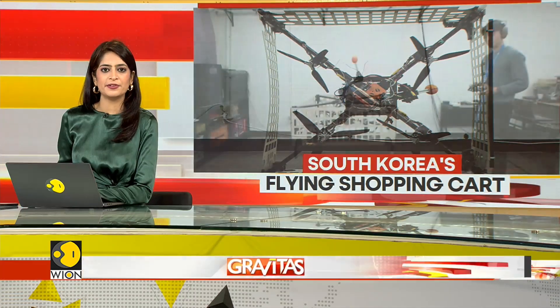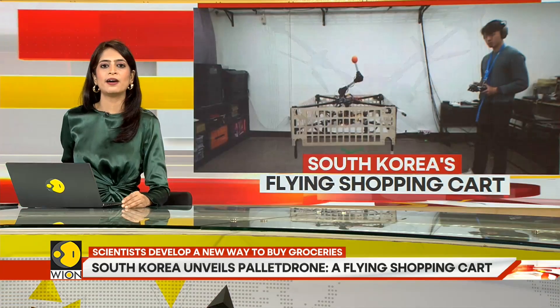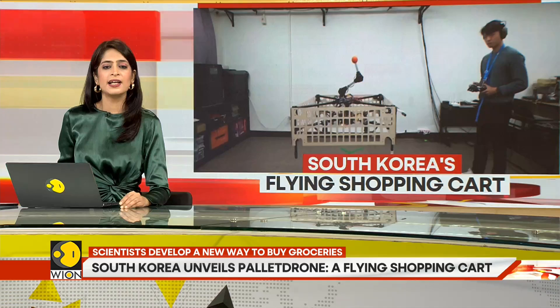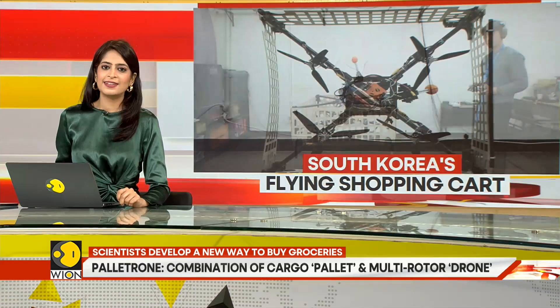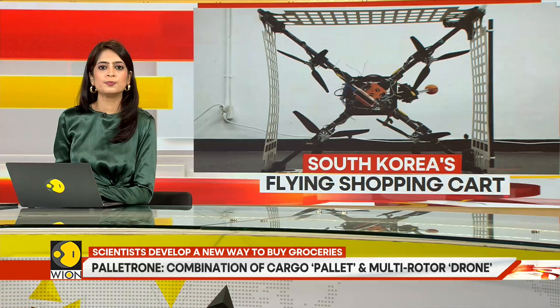South Korean scientists have developed a transport drone called the pallet drone that could potentially elevate one's shopping experience. Where a regular shopping cart comes with its limitations, the pallet drone can be used as a flying shopping cart, therefore eliminating the need to push the cart around.